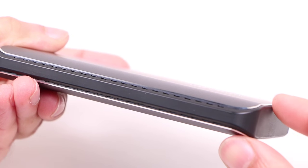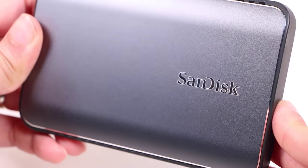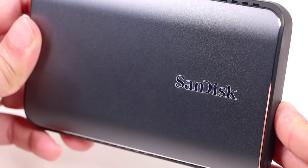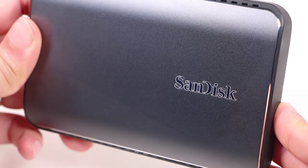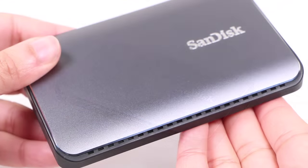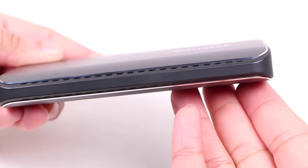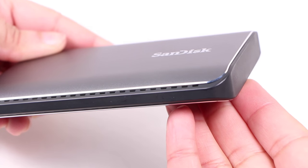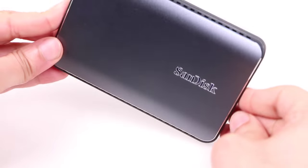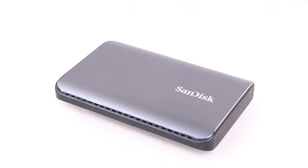At just under 18mm thick, SanDisk has opted for a tough aluminum overall solution, which looks sleek and attractive in its grey finish and sports a single SanDisk logo with a chrome rim finishing off the design. A rubber bumper surrounds the entire outer edge of the unit and adds to that durability, making the Xtreme 900 a shock, temperature and vibration resistant drive, withstanding up to 800G's.